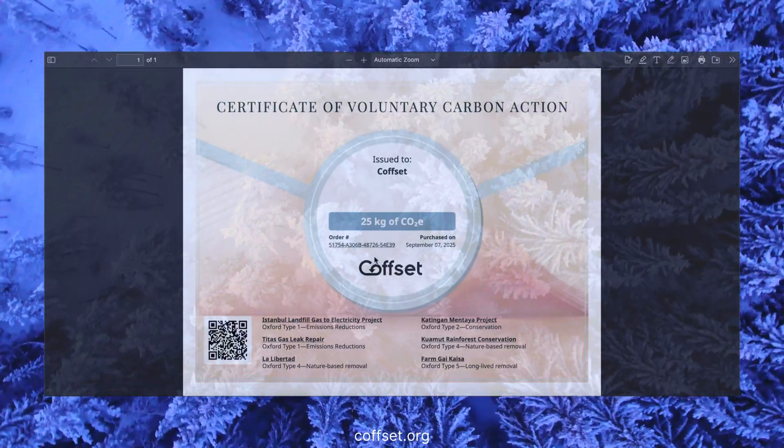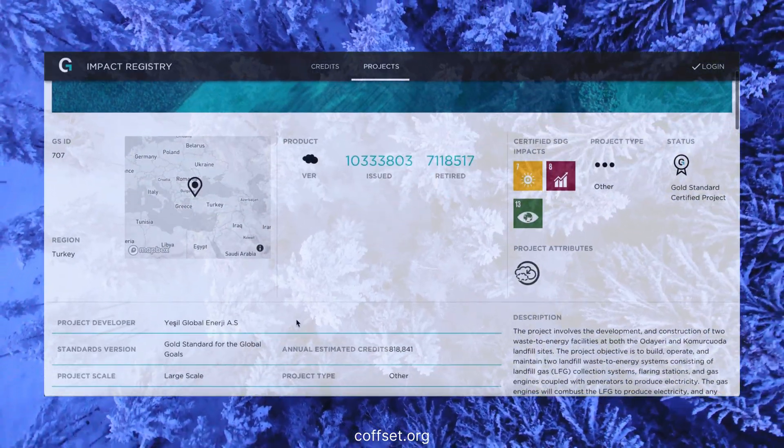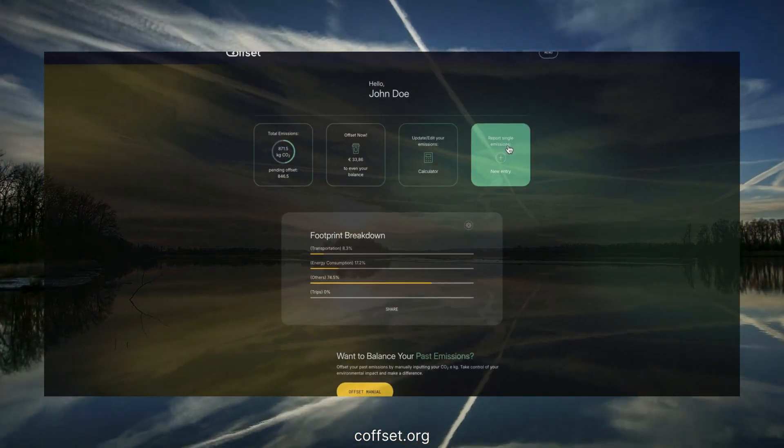In your profile, see your full history — how much CO2e you've emitted and how much you've already compensated. Track your progress over time and watch your impact grow.